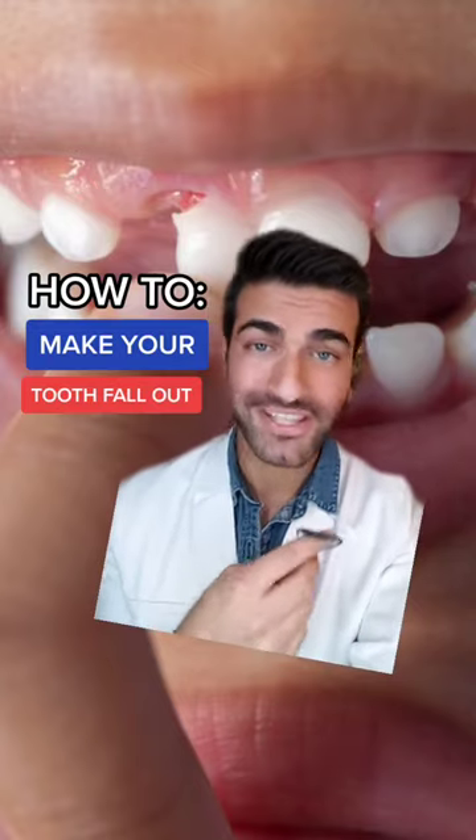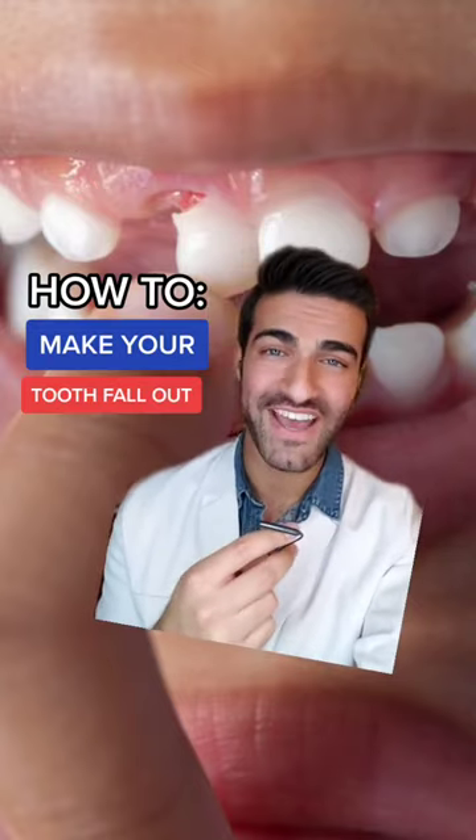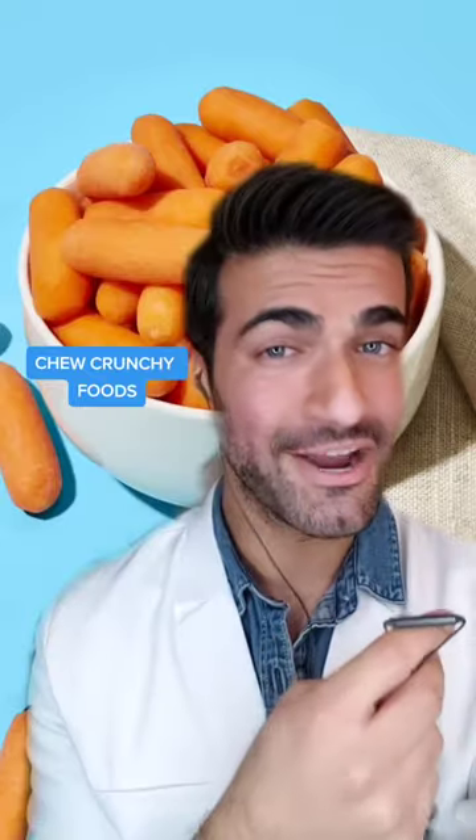If your baby tooth is starting to become loose but it won't come out, here are two great ways to make it fall out a lot faster. First is to chew on a food like baby carrots. Carrots and other crunchy foods put a lot of stress on the fibers of the tooth and encourage it to fall out a lot faster.